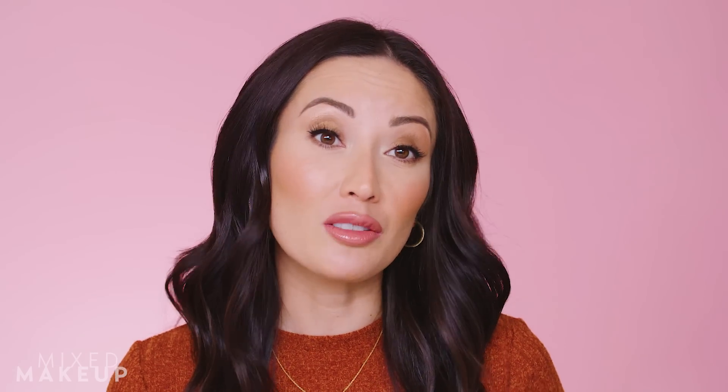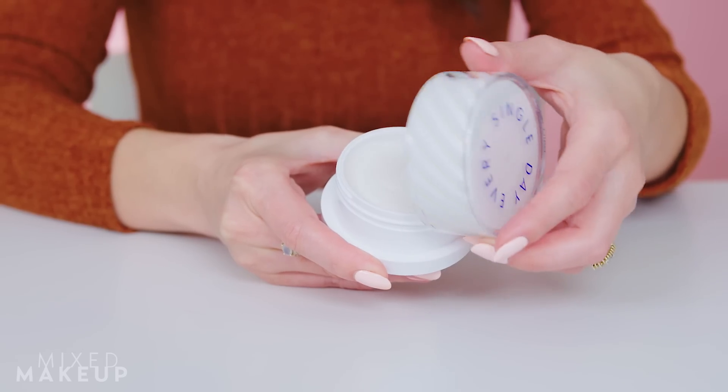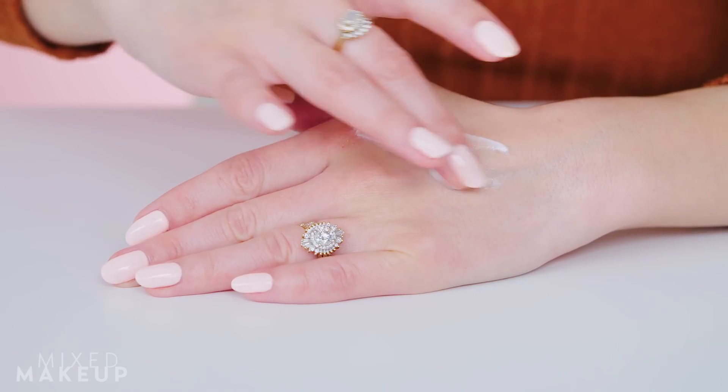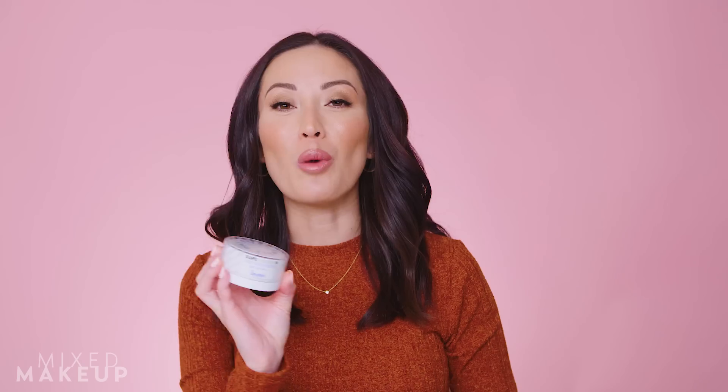Wearing SPF definitely protects our skin not just from aging but from burns that can be deadly. One moisturizer I love from Supergoop is their Super Screen Daily Moisturizer — it's a really easy way to get your SPF while treating your skin with moisturizer. It's SPF 40 and it also has PA+++ which I think is really important because not all American brands tell you how much they protect from UVA damage. For the eyes specifically, they have a new product I think is absolutely amazing.